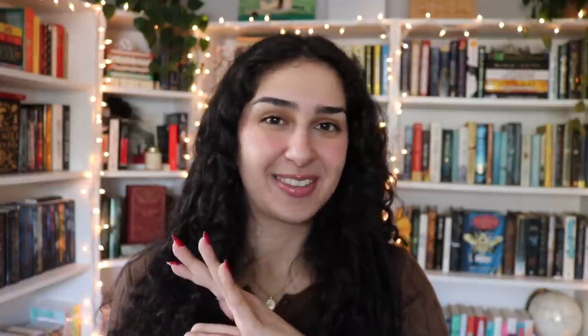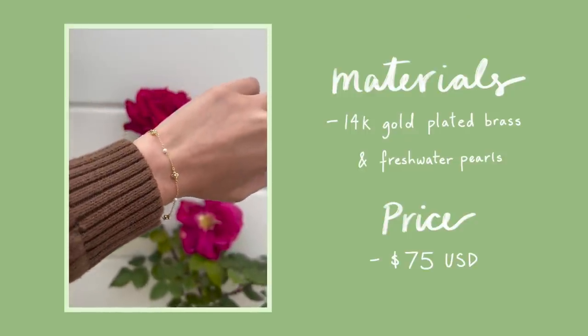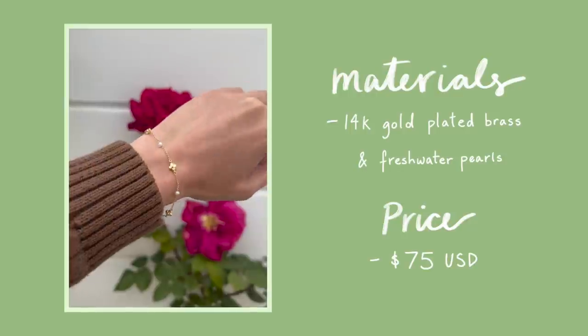I'm so in love with it and I cannot wait for you all to wear it with the necklace. The bracelet, which we have named the Hannah bracelet, is 14-karat gold plated brass with freshwater pearls and the price is $75 USD. For international customers the price will appear in their own currency and will include duties, fees, and taxes, which is why it may appear higher. The link to the bracelet will be in the description box.